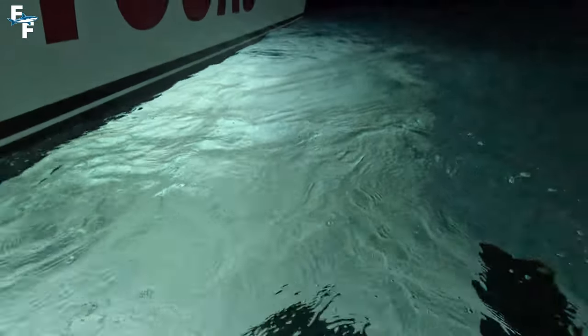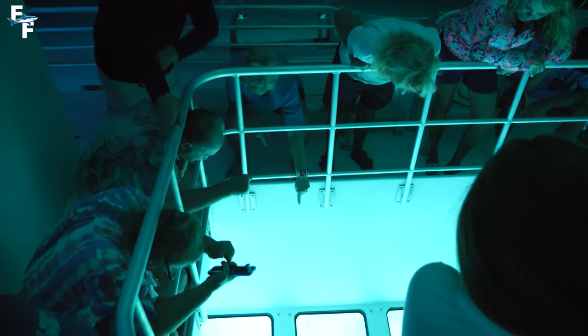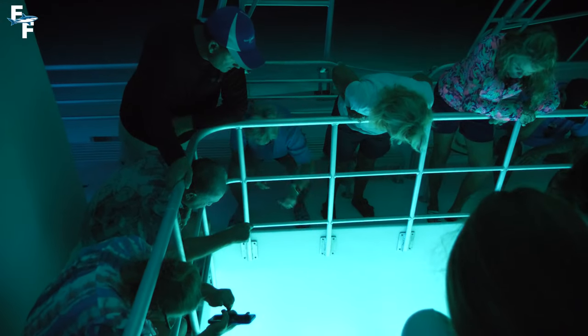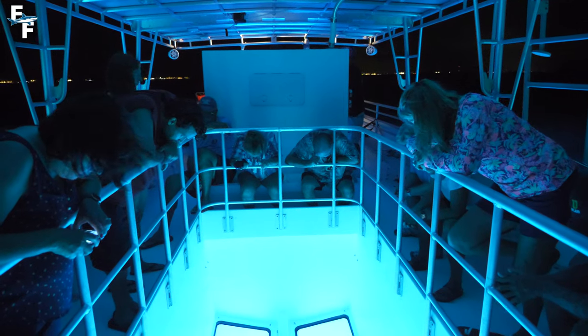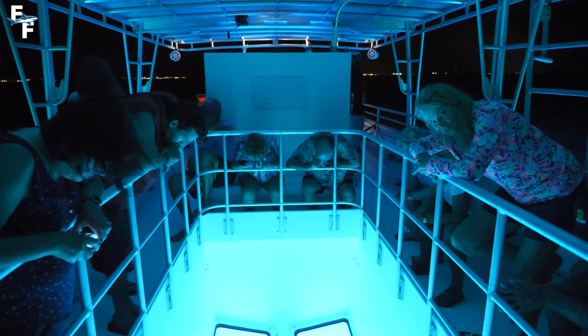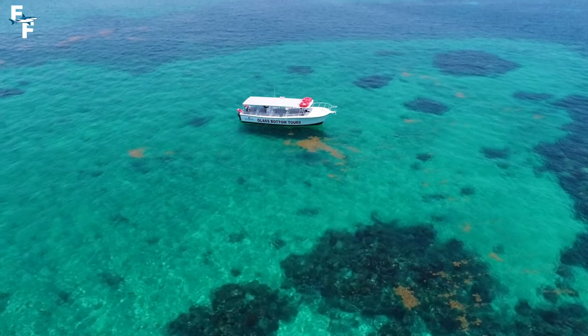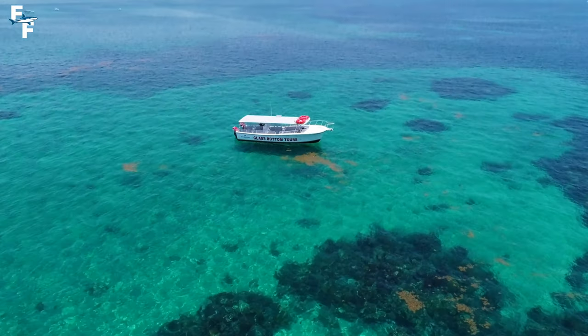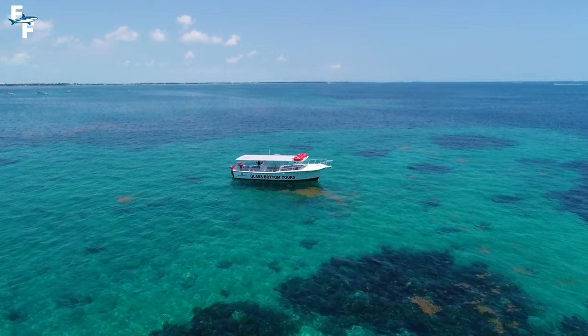After spending two hours on the water, the world's first ever night glass bottom boat tour was a huge success. Talking to Brian over the last few months and actually getting to see it in person made me realize what a genius idea this is. If you ever find yourself in the Florida Keys, Transparency is a must-visit — it's yet another way for everybody to explore the underwater world.